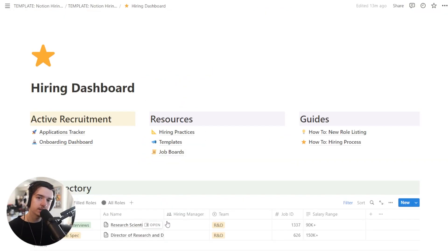Now let's take a look at what it looks like as a hiring manager. You can see here we have a hiring dashboard with a bunch of pages in it. The main things we'll focus on are the applications tracker and the role directory. You can filter by open, filled, and all roles. This is especially useful if you had a listing previously and want to go back and reference it, or take some of the hiring practices that went along with it. This is a nice archiving area.